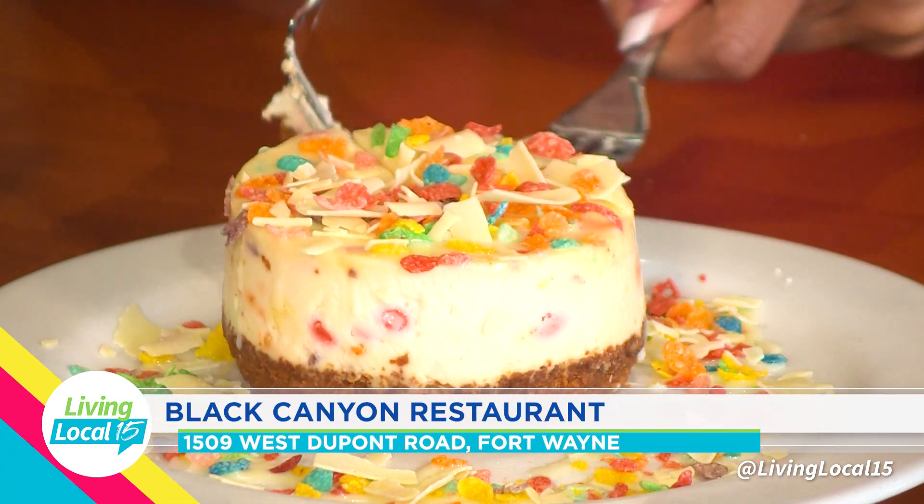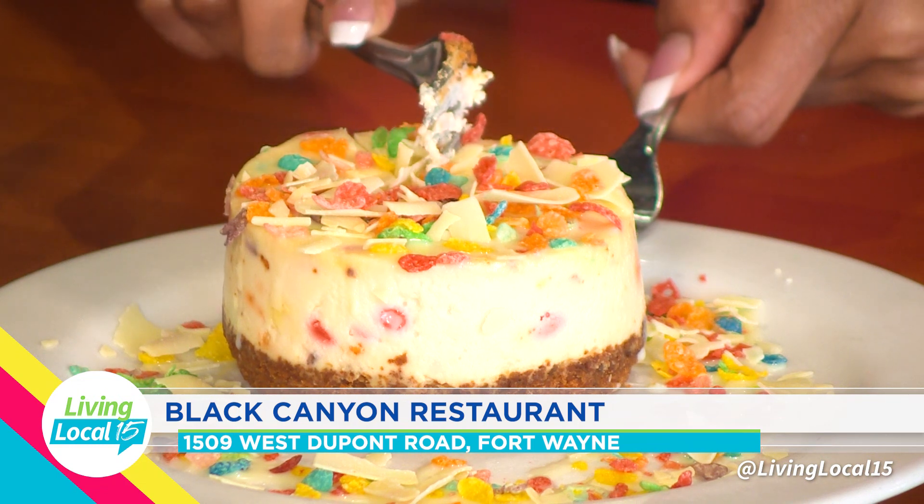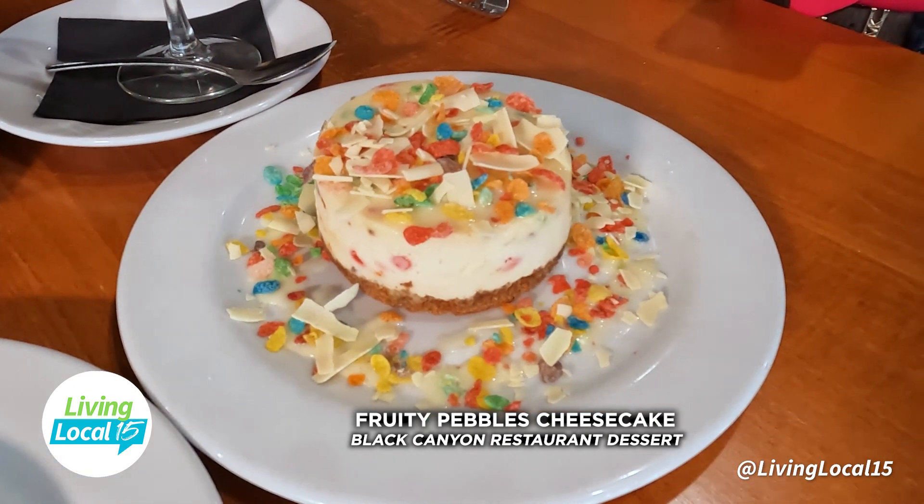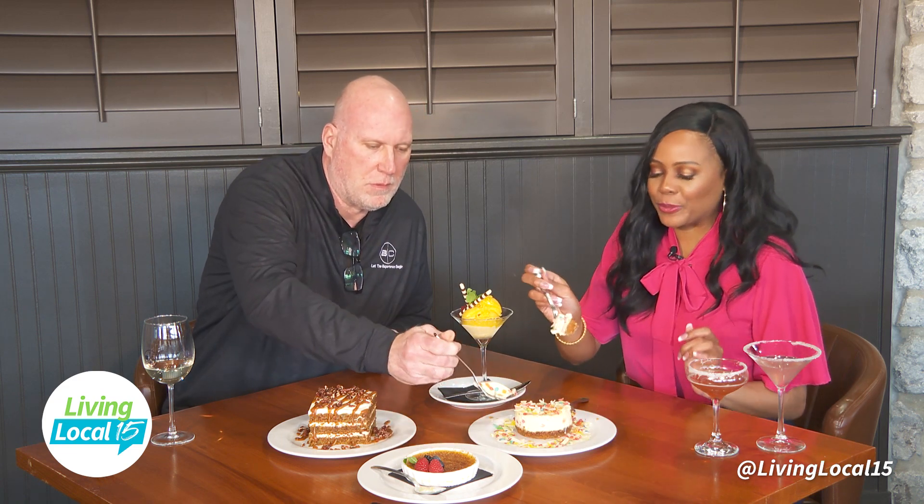I make fruity pebble pancakes for my kids, so I said to them last week, why don't we try a fruity pebble cheesecake? And I think they knocked it out of the park. I haven't had it yet, but this is our fruity pebble cheesecake — every two weeks we have a different cheesecake. I love fruity pebbles, so let's dive in!